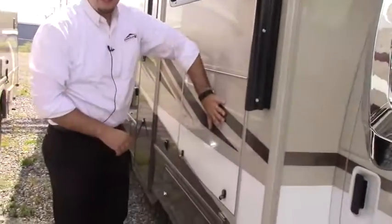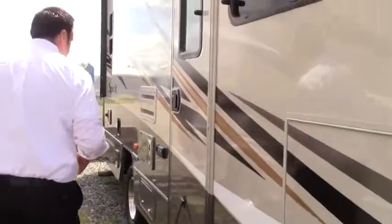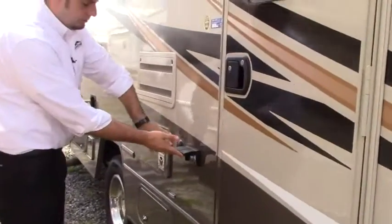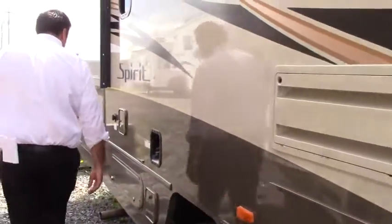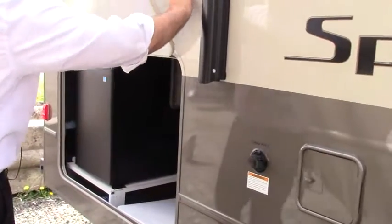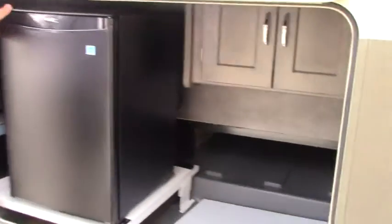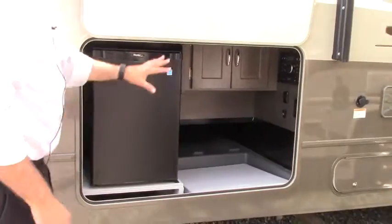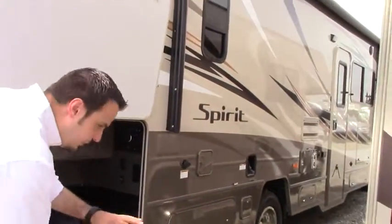You do have a nice size TV right here — flips up so you can enjoy watching the big game under the awning. You've got your outdoor plug-ins and power to the TV there too. Swing around here in the back — you've got your nice outdoor fridge, a little cupboard up there, DVD and CD player, plug-ins, a fold-out table, and pass-through storage underneath.